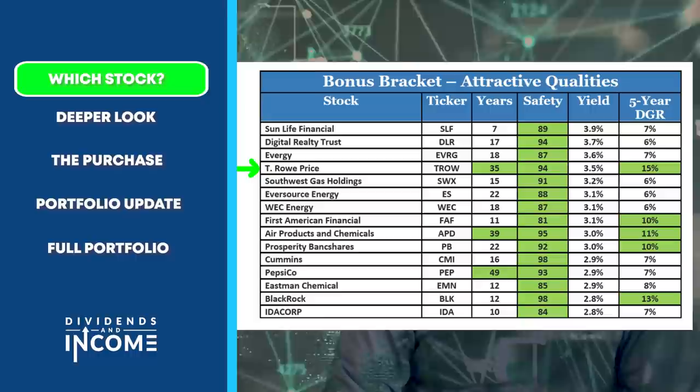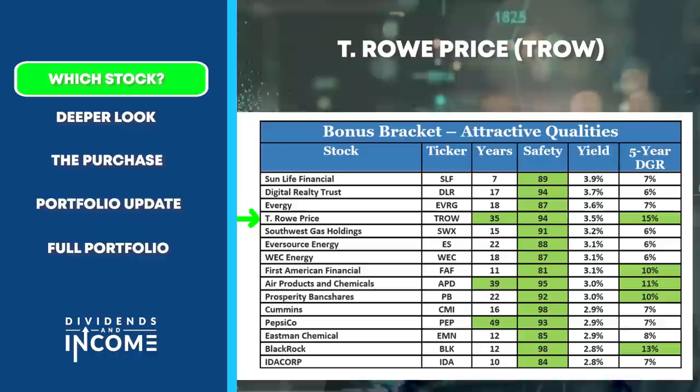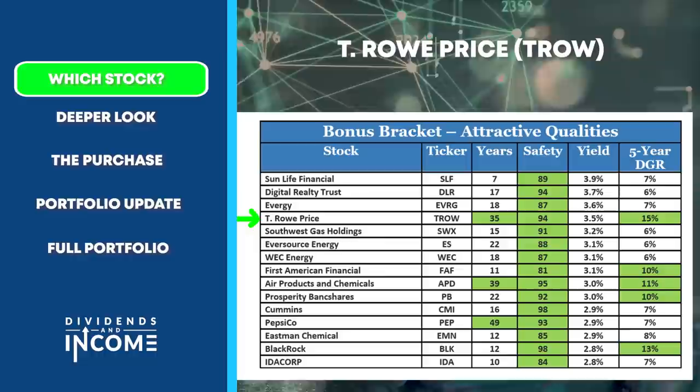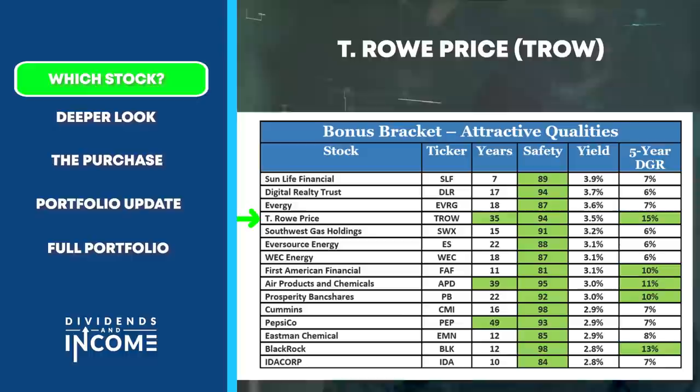One of those is T. Rowe Price, shown here in the bracket that it appeared in, with information that shows they have a long streak of dividend increases, a very high dividend safety score, a decent yield of 3.5%, and a five-year dividend growth rate of 15%. Those qualities allowed T. Rowe Price to finish in the top four of the brackets, and as I did further research for what I was going to reinvest in this month, I ended up focusing on T. Rowe Price.